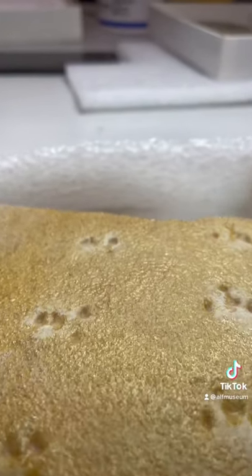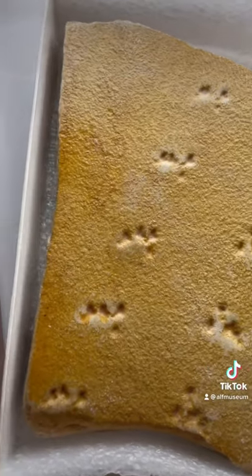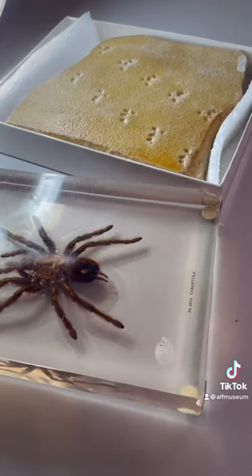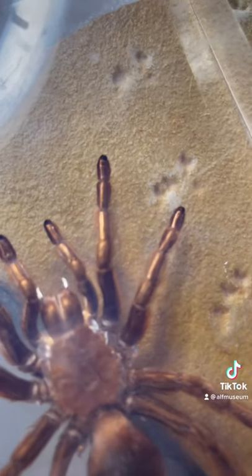The story goes that he took spiders and scorpions, dipped their legs in ink, and had them walk across paper. This led him to believe that the tracks were left behind by some kind of tarantula-sized spider. Later, geologist Christus Sadler recreated the experiment, letting spiders walk across moist sand, and also came to the same conclusion.